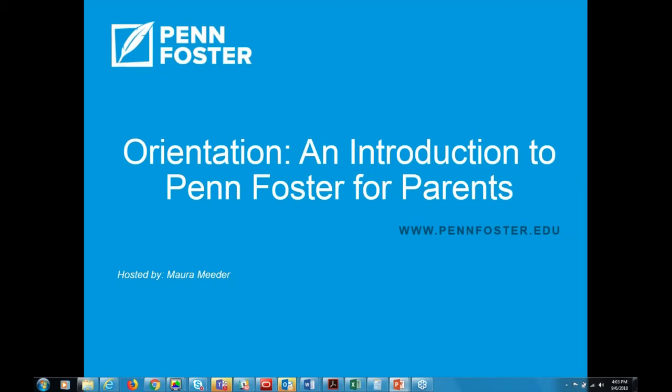Hello everyone. Welcome to the orientation and introduction to Penn Foster for parents. My name is Mara Meter, and I'll be hosting the webinar today. Thank you so much for taking some time out of your day to join me. At the end of this webinar, my hope is that you will have a stronger understanding of what the Penn Foster High School program is like. Please feel welcome to type your questions into the box and I will do my best to answer them throughout the webinar today.